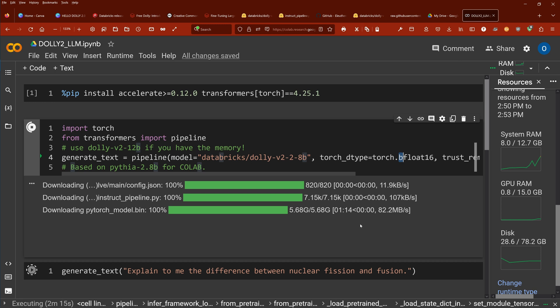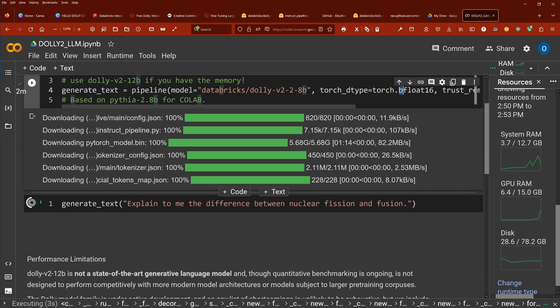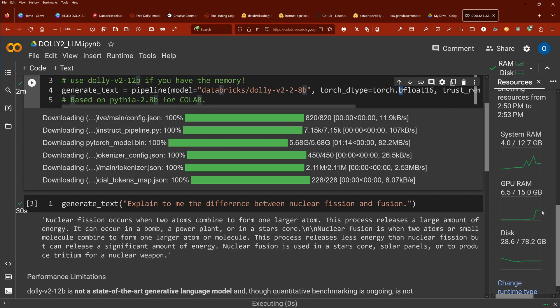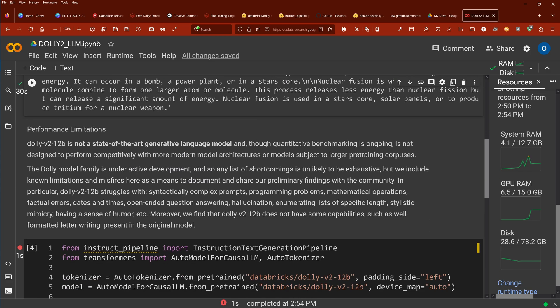System RAM is stable. Tokenizer and tokenizer map are operational. We are operational! GPU RAM at 6.5 GB — we are stable. The system is calculating. T4 GPU at about 40%... 60%... and we have an answer! Nuclear fission occurs when two atoms combine to form a larger atom releasing a large amount of energy. Nuclear fusion is used in star cores and solar panels to produce tritium for nuclear weapons. Unbelievable — we are operational!